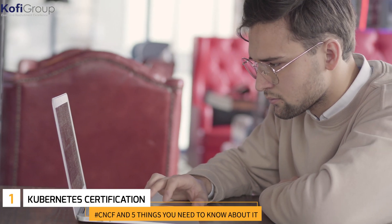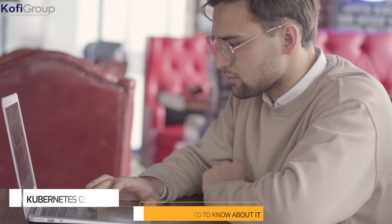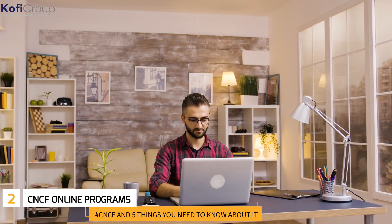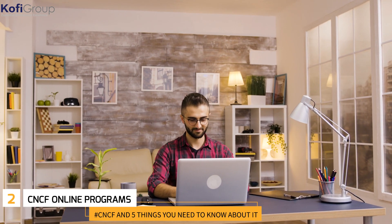Number one: Kubernetes Certification. CNCF has a brilliant collection of courses on how to use Kubernetes and is well worth a look. Number two: CNCF Online Programs. CNCF runs programs presented by companies who use CNCF, like Twitter, Upbound, and DeployHub, that walk through ways to use the various open source projects.